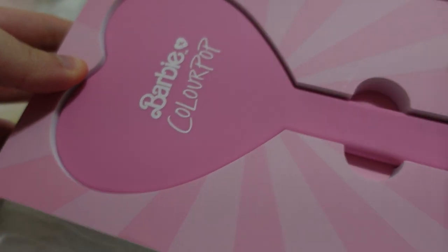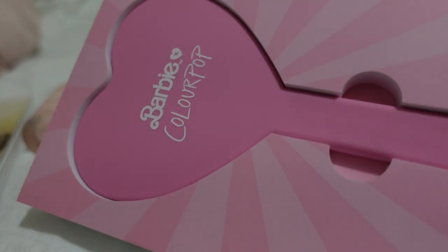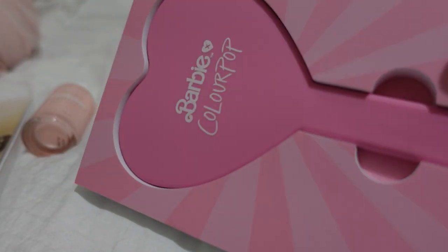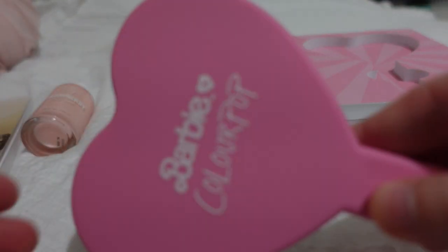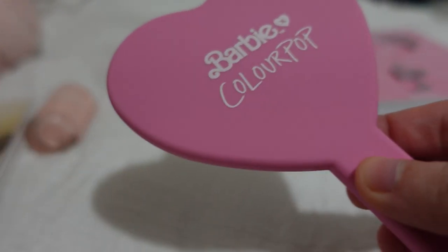Let's open these up. Oh my god, that is so cute. Who loved Barbie as a kid? I sure did. Okay, this is like such a tiny mirror — I have small hands and this is pretty small — but adorable. It's heart-shaped. I mean, come on.